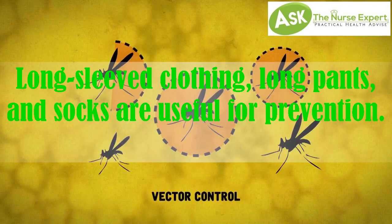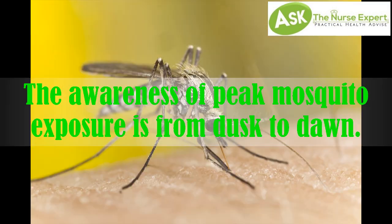Long-sleeved clothing, long pants, and socks are useful for prevention. Awareness of peak mosquito exposure hours, from dusk to dawn, is also important.